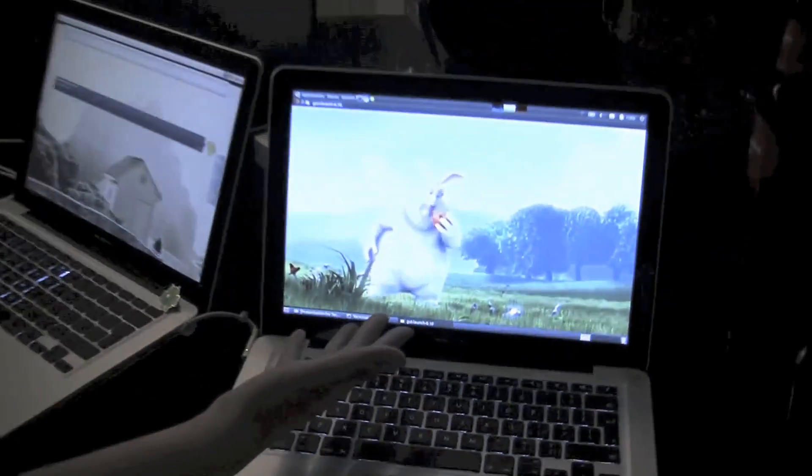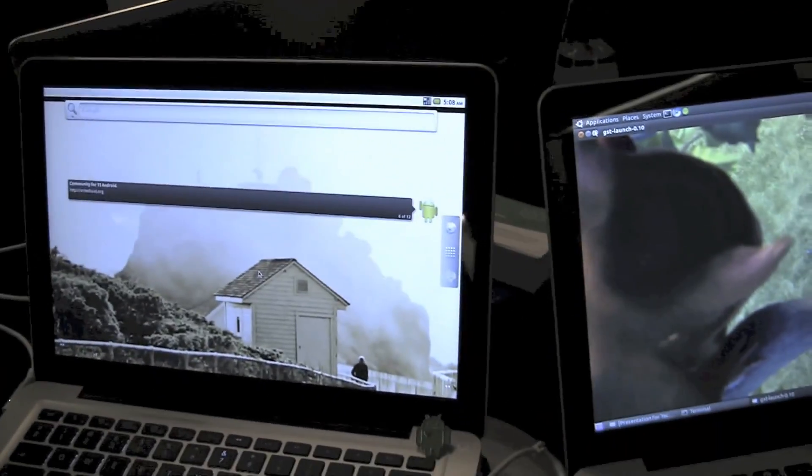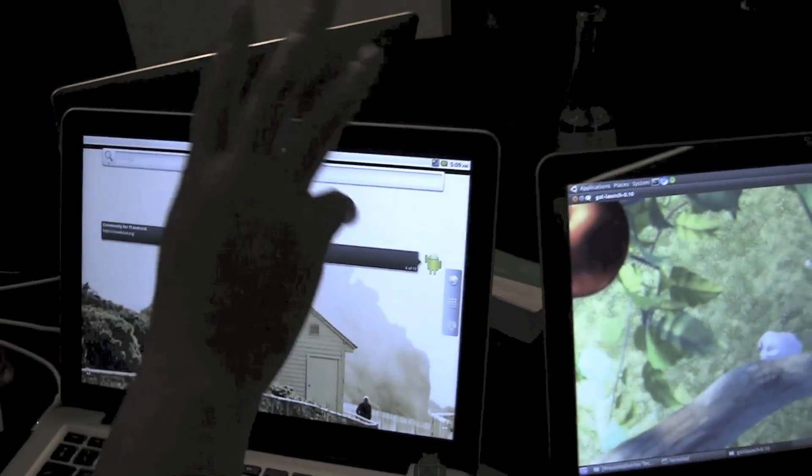This is actually a Ubuntu Netbook Edition running Big Buck Bunny, and this is another MacBook Pro running Android 2.2. These are the devices that most of us as bloggers use to export and create video, because they're great solid-built machines — but they just have crappy battery life.